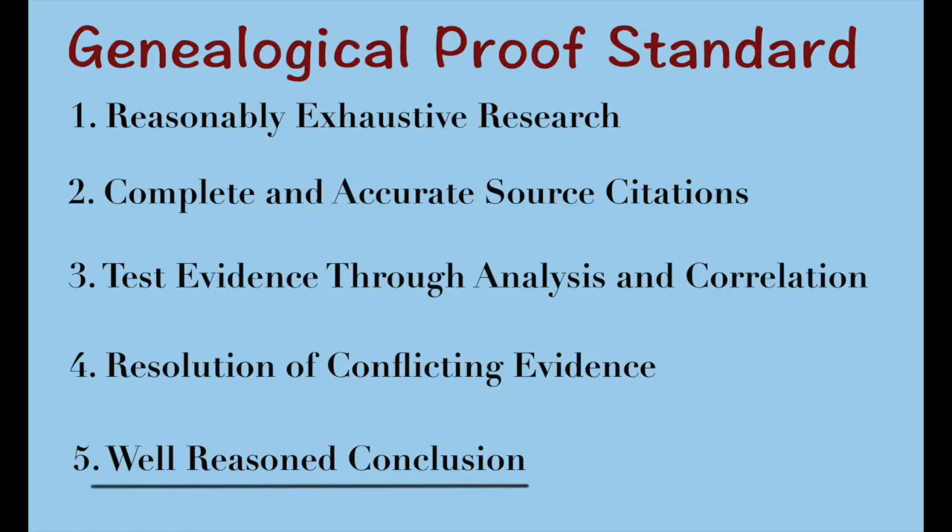The last point of the genealogical proof standard is a well-reasoned conclusion. You need to be able to explain how you're coming to that conclusion using the evidence that you have available. It needs to be a coherent conclusion, something that someone will be able to understand and something that makes sense.